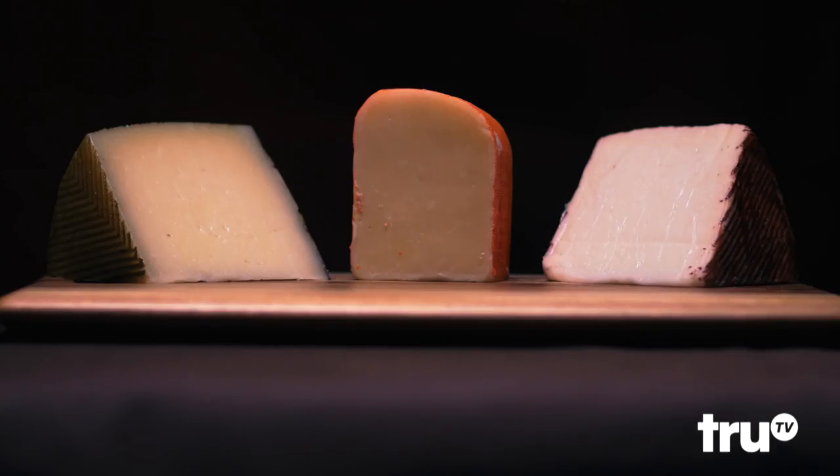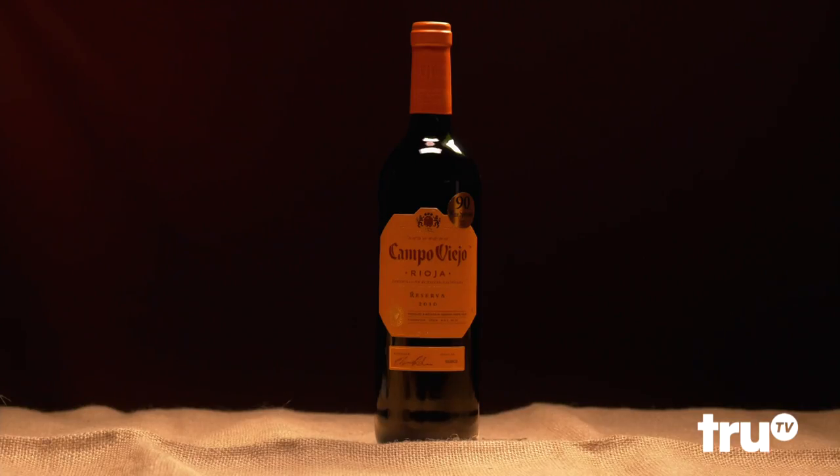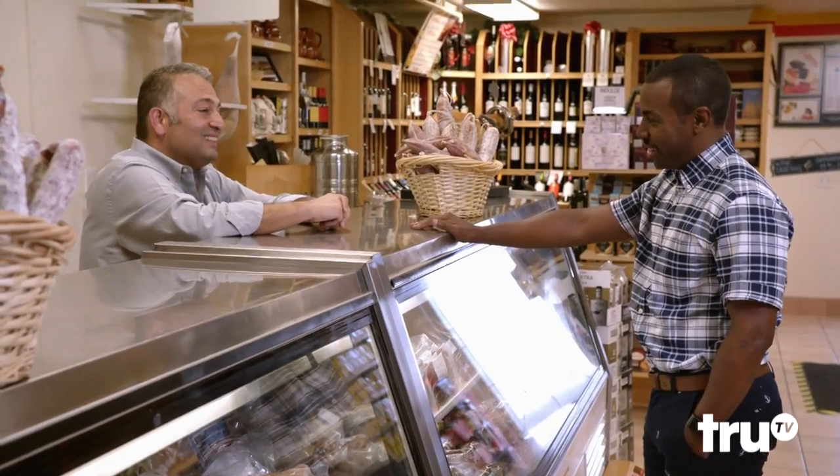What typically goes on a charcuterie tray? Mainly harder cheeses, of course, bread or crackers, olives. And the most important thing on my table: the wine. You definitely can't miss on the wine. That's right.